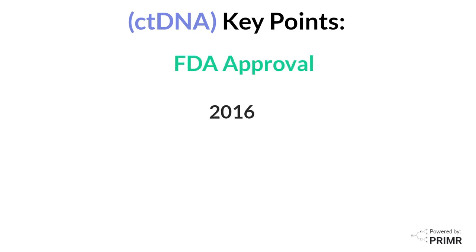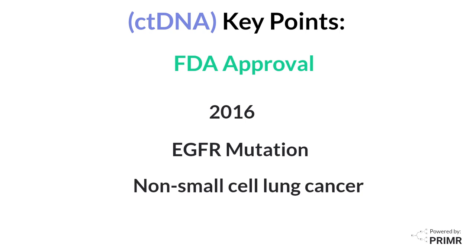In 2016, the first ctDNA liquid biopsy test was approved by the FDA for detecting EGFR mutations in non-small cell lung cancer patients.